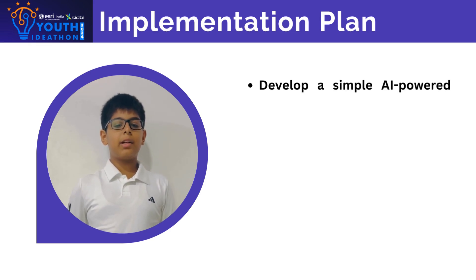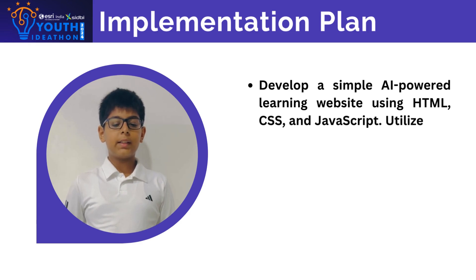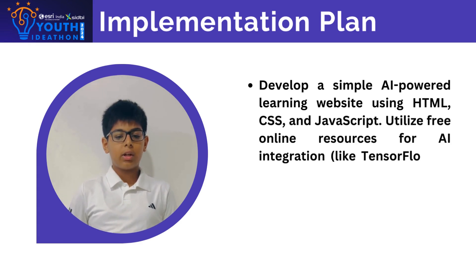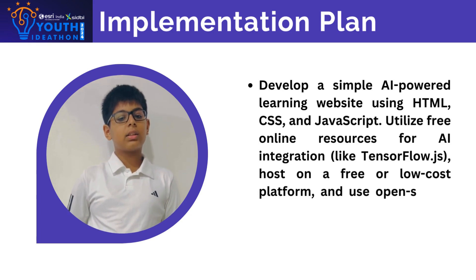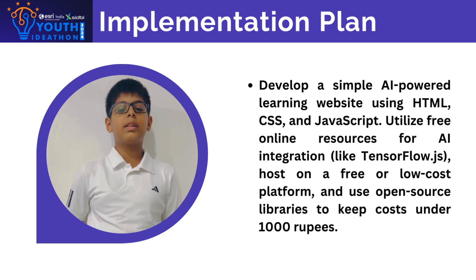We will develop a simple AI-powered learning website using HTML, CSS, and JavaScript. We will utilize free online resources for AI integration like TensorFlow.js, host on a free or low-cost platform, and use open-source libraries to keep costs low.